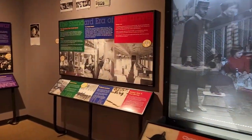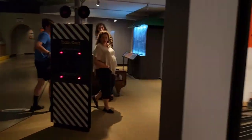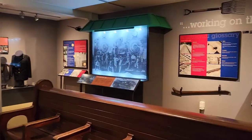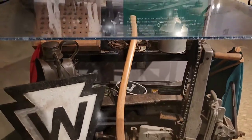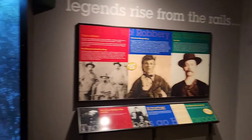You definitely want to stop, take the time, and read all the information and literature that is in this museum portion. It goes all the way through the history — even got a little bit of the heroes, villains, and songs of the railroad.